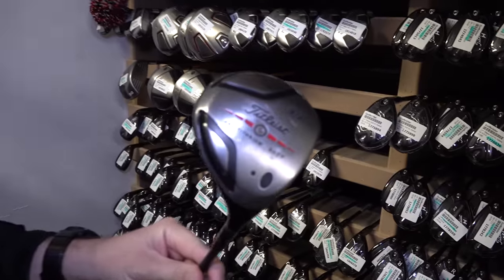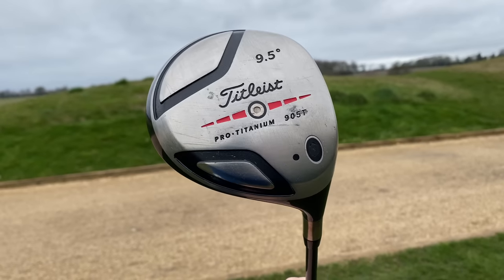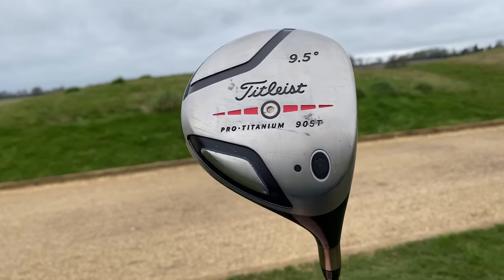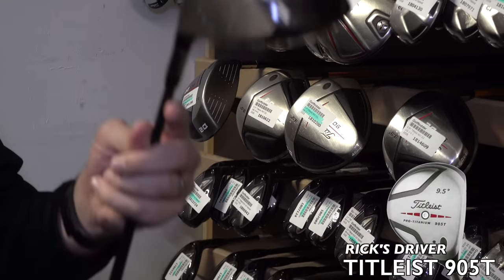If you watched last year's second-hand club challenge, you'll know that I picked a driver that was a bit old - not the longest, but very accurate. So why change tradition? I'm going with the same or very similar driver from last year: the Titleist Pro Titanium 905T. Little pear-shaped design, fantastic condition - it's old and probably one of my cheapest clubs, but if it performs anything like last year, I'll be delighted.